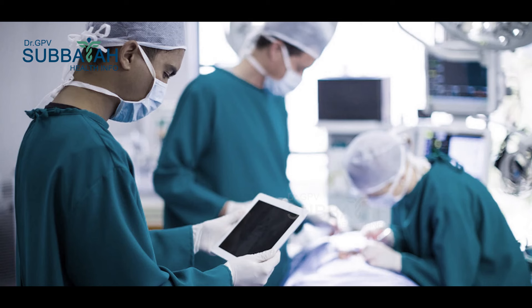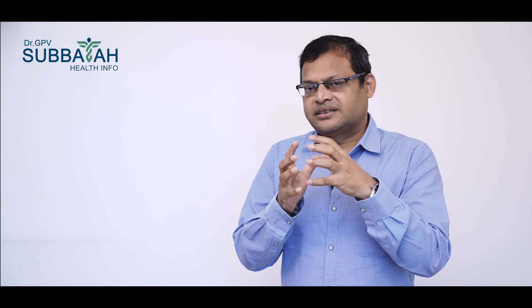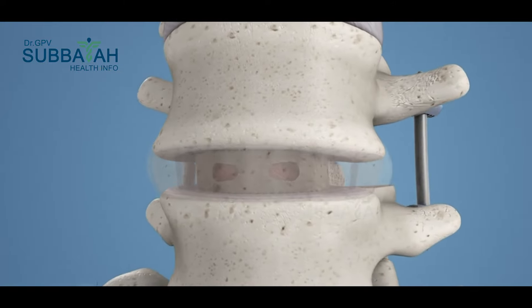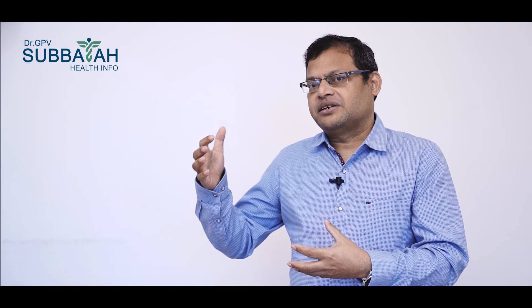There are different types of surgeries. The most common surgery is a fusion operation. We fuse the two bones together using screws. However, when we do a fusion operation, there can be a lot of persistent pain.